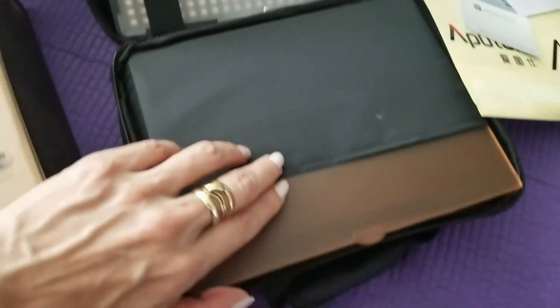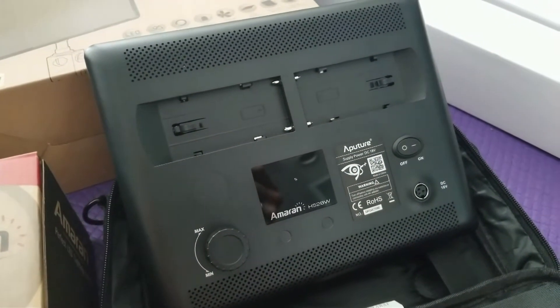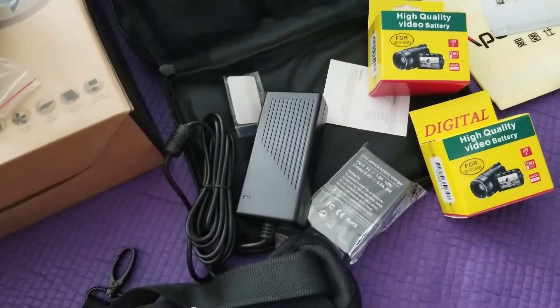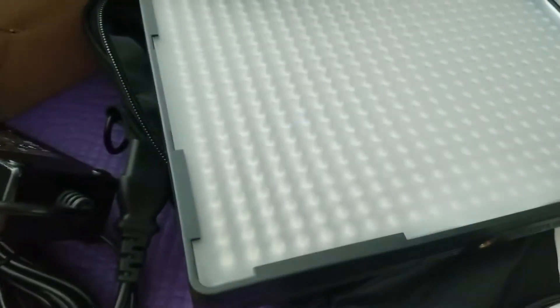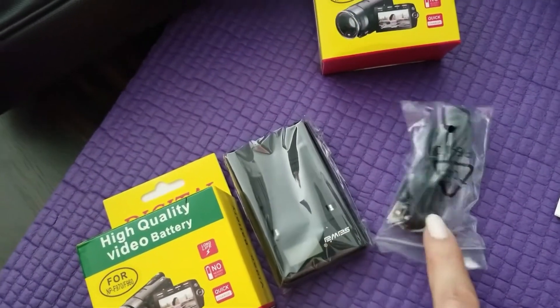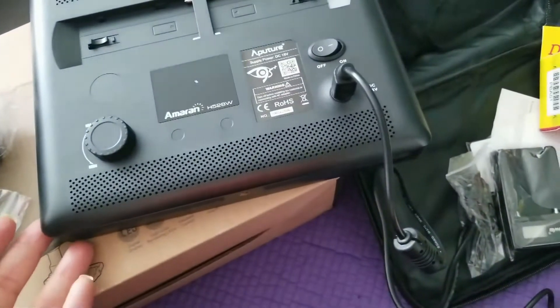Those are the gels. That there is the back of the light — dim, batteries, power. Looks like everything is here. Battery charger for those, which go into the back of the head. I call them heads — those are called heads. As well as a connecting cable to charge — that looks like a USB. I just want to be able to plug them in to a power source to check that the lights actually work.